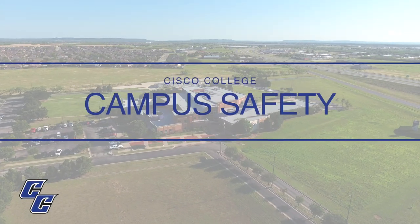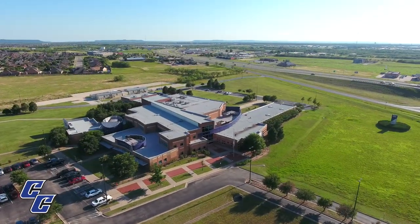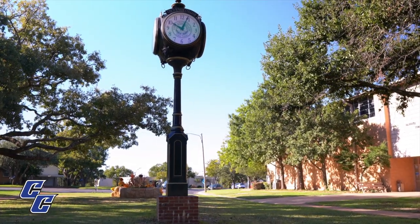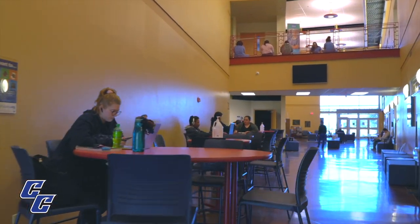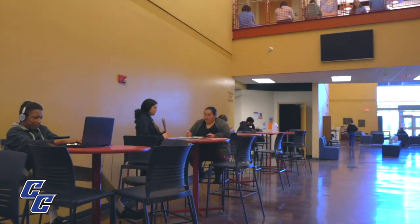Cisco College is committed to providing a safe learning and working environment. Many strategies are used to assist the institution in both awareness and preparedness regarding emergency situations. Emergency response plans are developed to outline institutional or individual response procedures for a variety of situations. These plans are supported by established best practices and thoughtful consideration for the well-being of the Cisco College community.